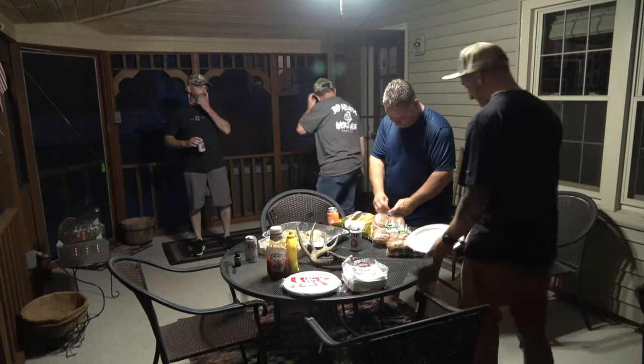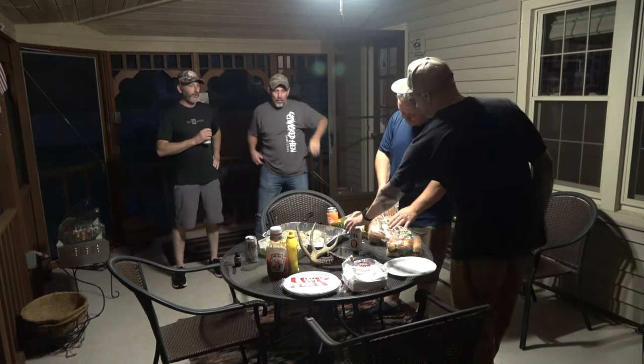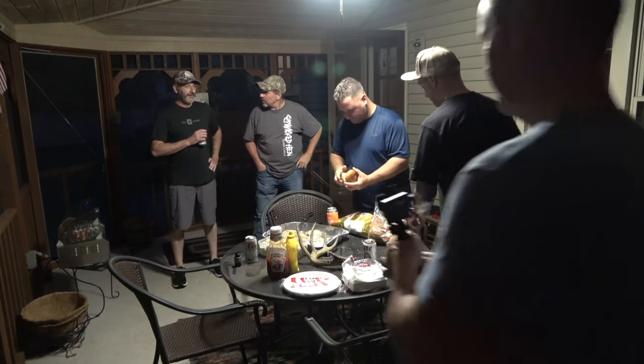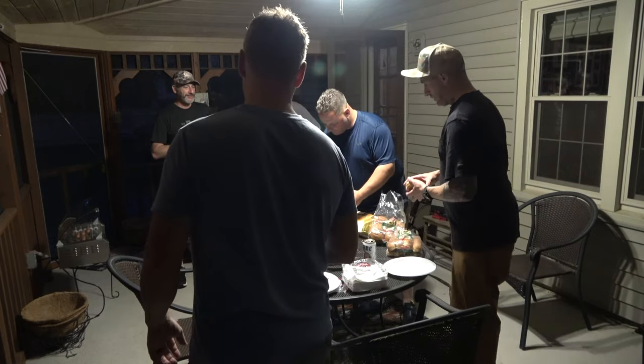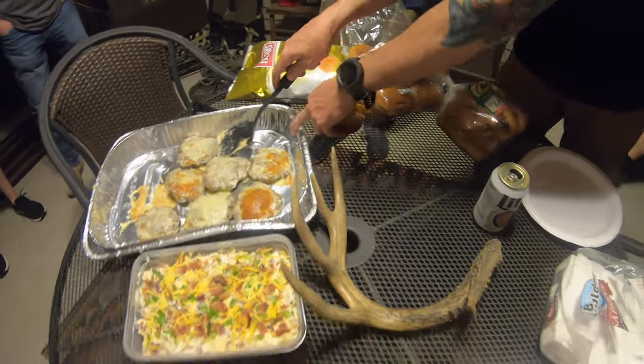As the night went on over beer, burgers, and some amazing fully loaded baked potato salad, Steve and DJ shared their thoughts in casual conversation. I'm pretty certain of two things: we have two new saddle hunters who will be in saddles come this fall. Steve will most likely go with a Tethered saddle and DJ will most likely go with a Latitude saddle. You can't go wrong with either one.